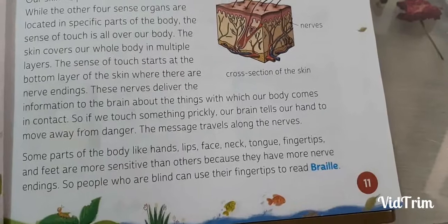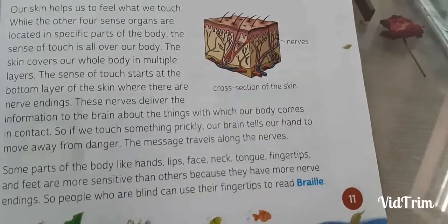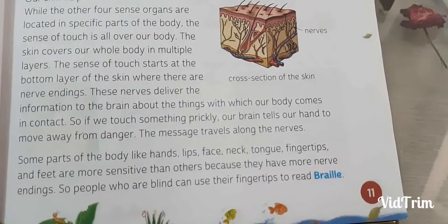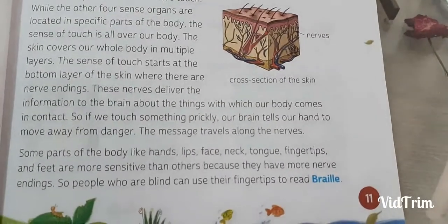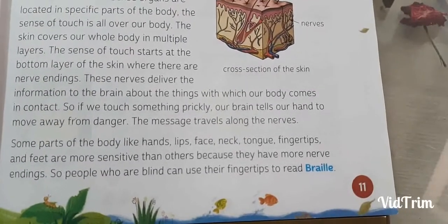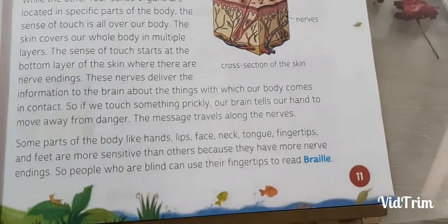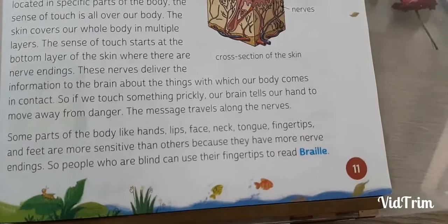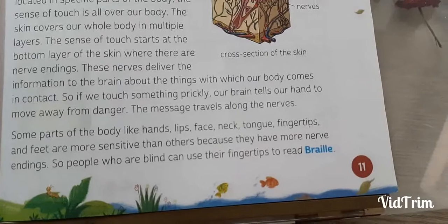The sense of touch starts at the bottom layer of the skin where there are nerve endings, as you can see in this picture. These nerves deliver information to the brain about the things with which our body comes in contact. If we touch something prickly or very sharp, our brain tells our hands to move away from the danger. The message travels along the nerves. Some parts of the body like hands, lips, face, neck, tongue, fingertips and feet are more sensitive than others because they have more nerve endings.